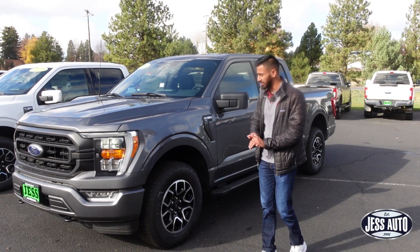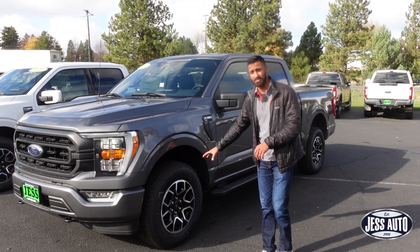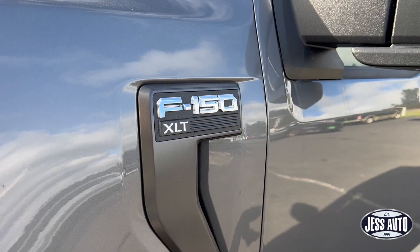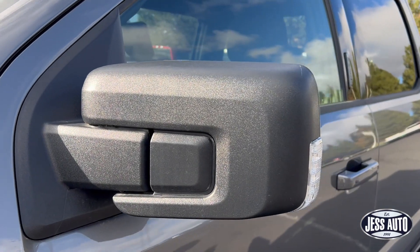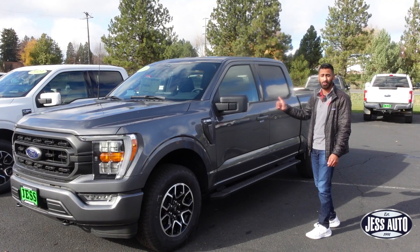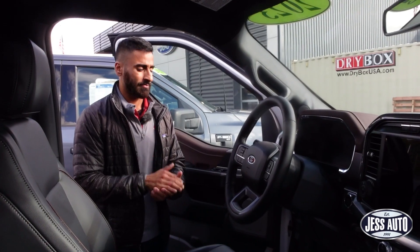On to the side of the XLT — since it has the Sport Appearance Package, you do get 18-inch wheels, just like the Sport Appearance Package Lariat. You get XLT badging on the side, and the mirror caps are plastic versus color-matched on the Lariat. Both the XLT and the Lariat have the platform running boards.